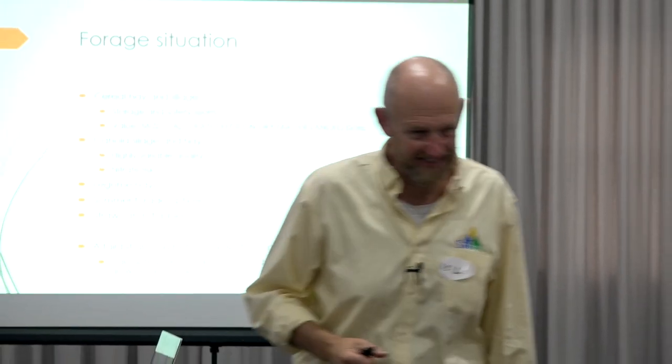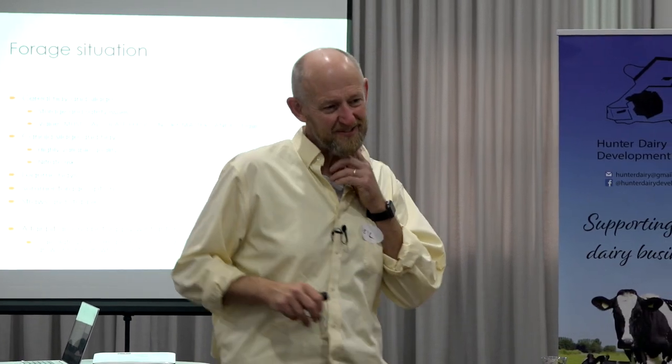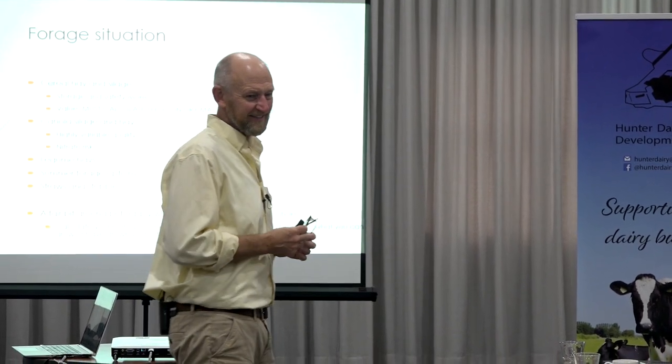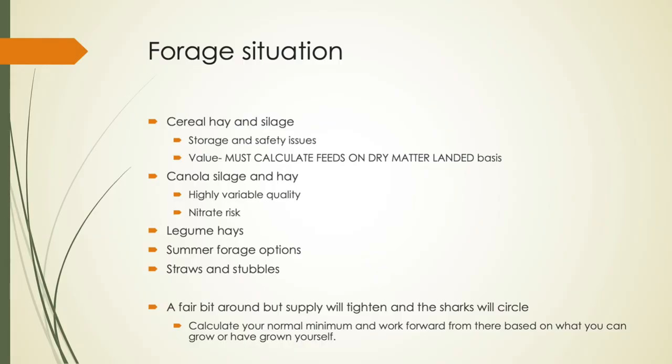We're a big fan of good vetch hay if you can get it. Given the cost, if you've been in the buying space for high-quality cereal hay — which some have been absolutely outstanding — we've probably been able to do cheaper rations with very good cereal hay, a protein source and grain, for lower costs than when we've been based on things like vetch. But if you can access it, it can be really, really good.